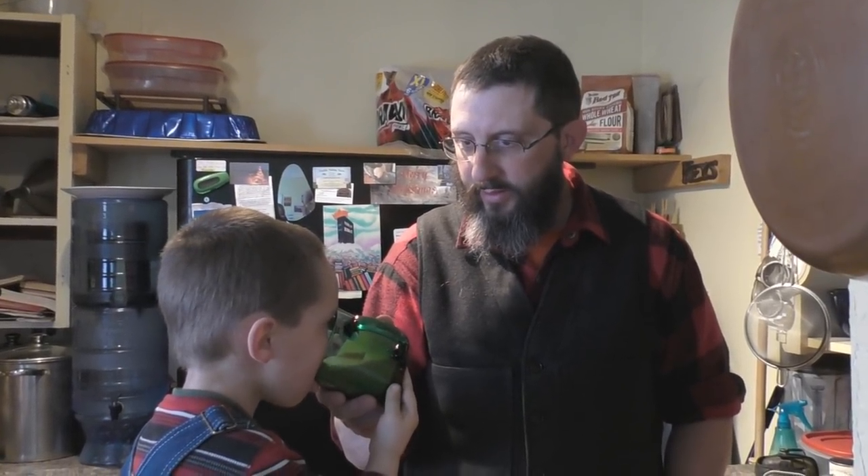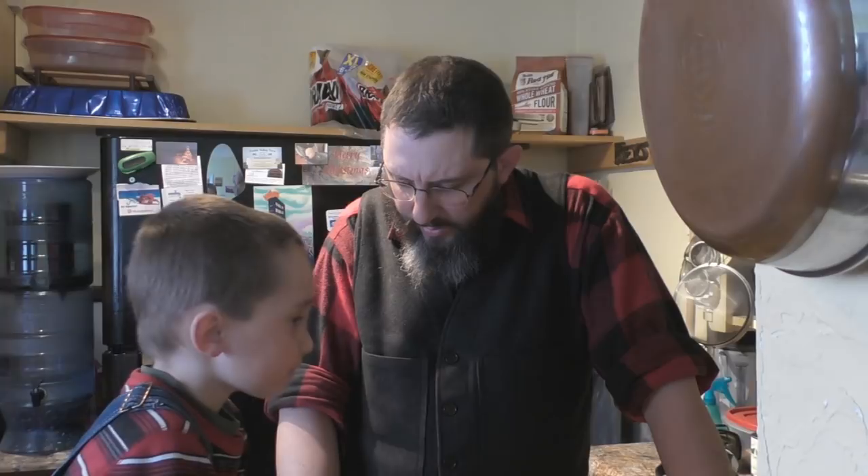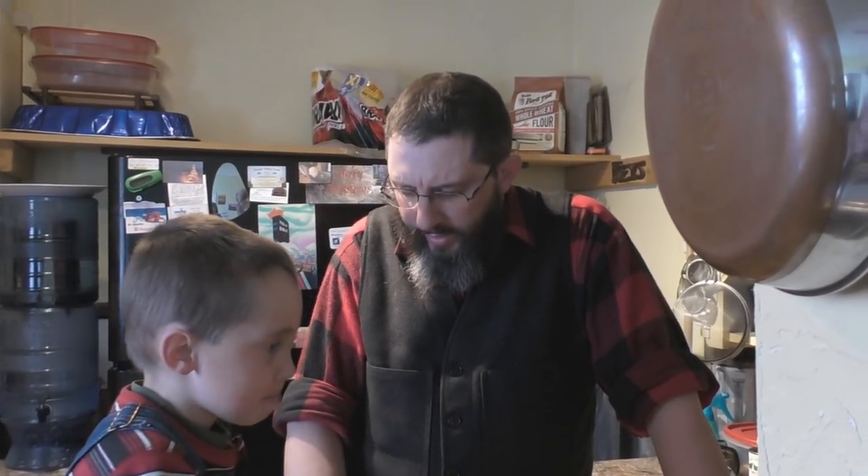We forgot to pray first. Dear Heavenly Father, I do thank you for this smoothie, and I do pray that you would bless it and sanctify it and cleanse it. Thank you for Oliver and for all the help that he is to us. I pray for all the viewers out there, that they would truly seek to find nutrition as a means of curing disease and sickness — and of course, prayer as well. And if anybody doesn't know you as their Savior, I pray that they would start looking into salvation in the Bible and see what it means to be saved. I ask it in Jesus' name, Amen.